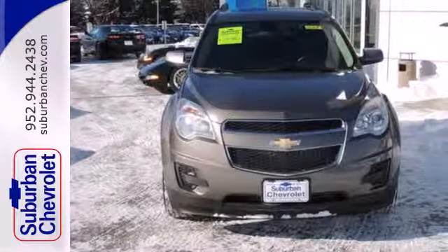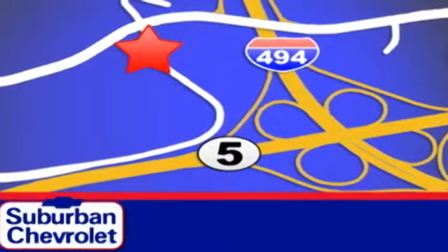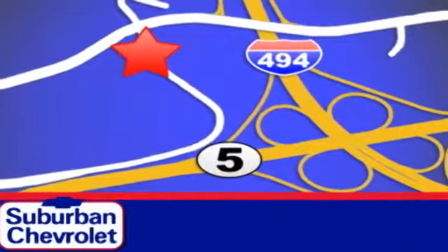Come on in today and take it for a test drive. Stop in today for a no-obligation test drive and shop over 16 acres of inventory. We are conveniently located in Eden Prairie at Highway 494 and Highway 5.